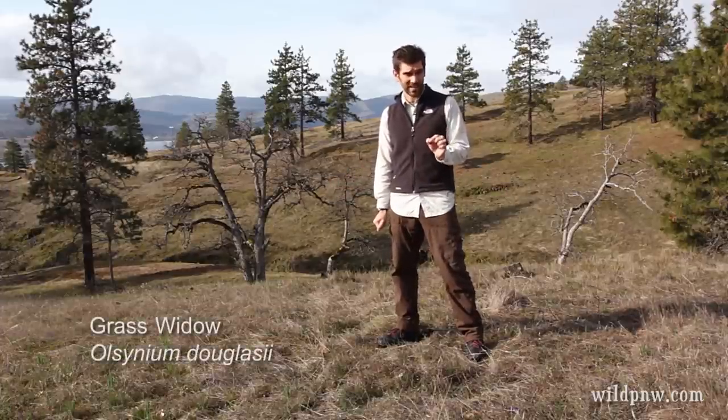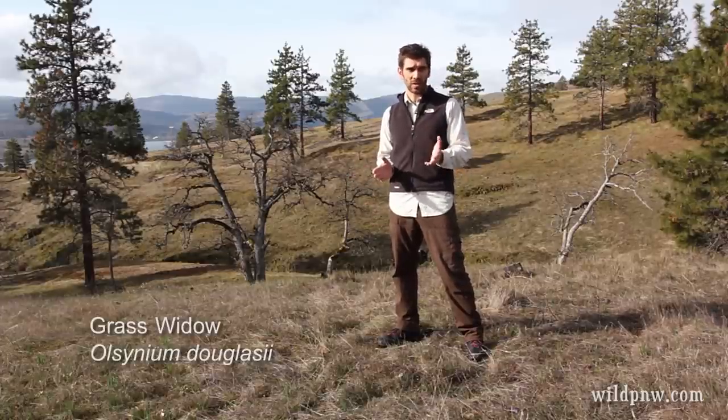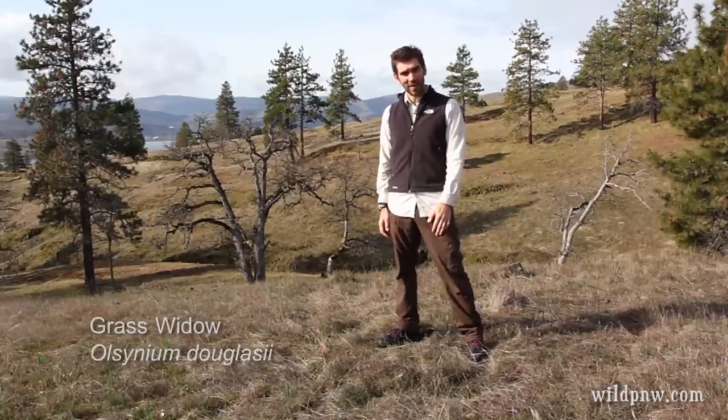Olcinium deglacii — that's the scientific name of the grass widow. The genus used to be Cicerinchium, but now it's Olcinium. So let's have a look at them.